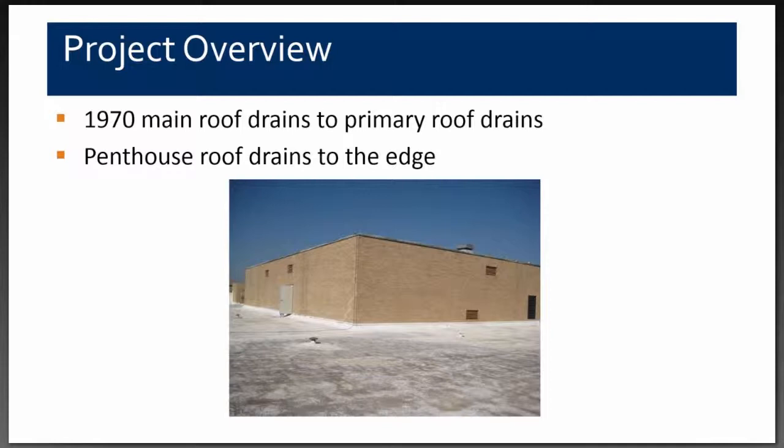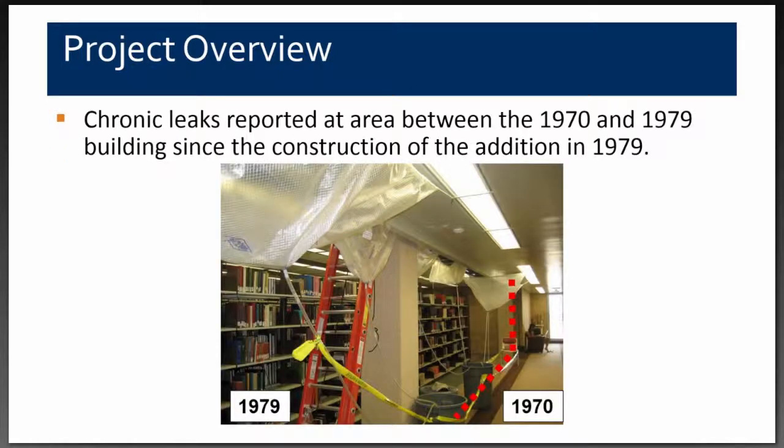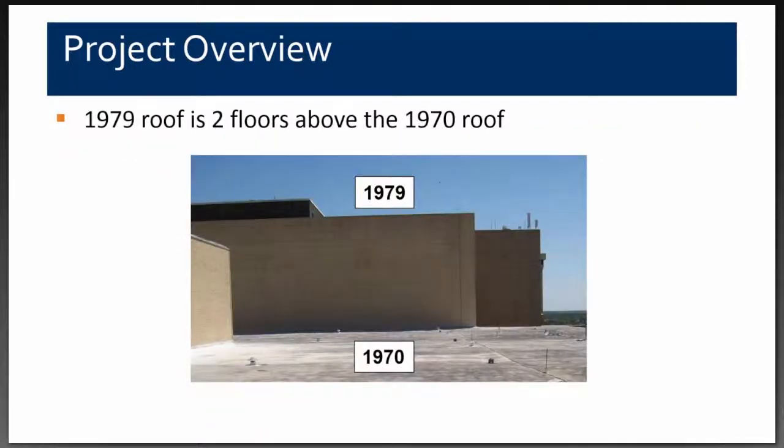This view shows the penthouse roof, which at the time we started work had no gutter around its perimeter. Our initial assignment was to determine the source of these leaks and fix them. The university had budgeted roof replacement about two years down the road, so we were not contemplating replacing the roof at this point. This was a very serious water infiltration problem. We suspected from the outset that it was related to the expansion joint and through-wall flashings at the interface between the 1970 and 1979 buildings.